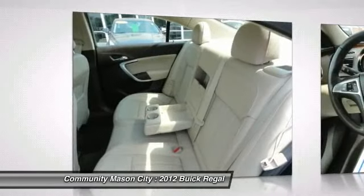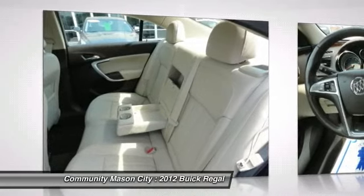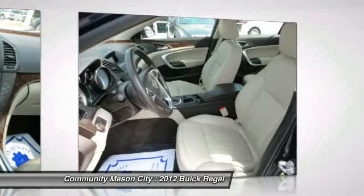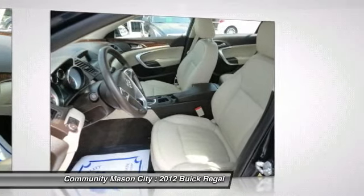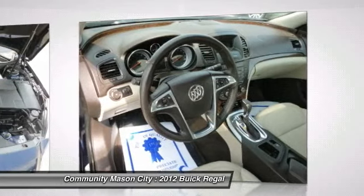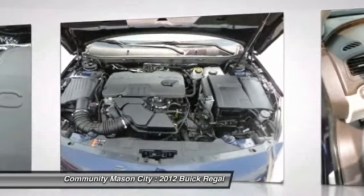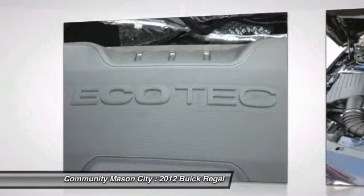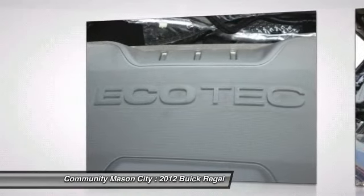Grand gas mileage: 31 MPG Highway. Why buy from us? We offer a three-thirds warranty on selected pre-owned vehicles, as well as in-house financing. Pricing analysis performed on June 14, 2013. Fuel economy calculations based on original manufacturer data for trim engine configuration. Please confirm the accuracy of the included equipment by calling us prior to purchase.